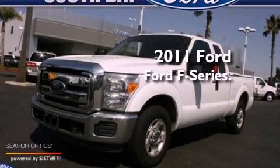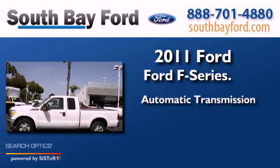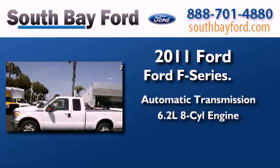This is a 2011 Ford F-Series. This truck has an automatic transmission and a 6.2 liter V8.